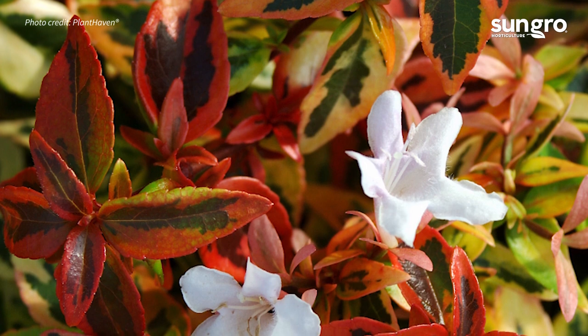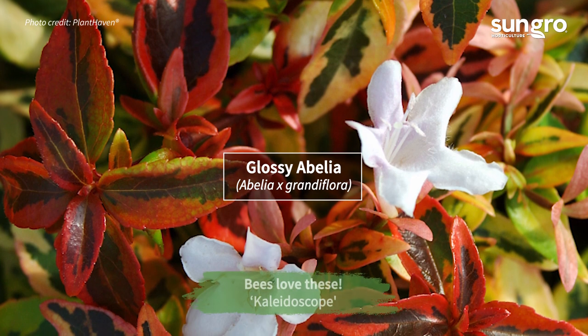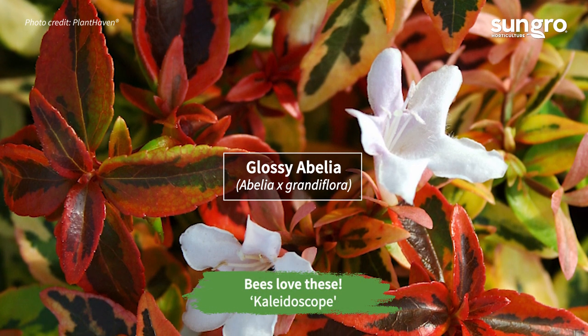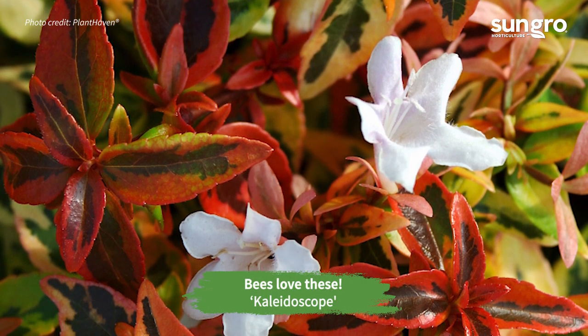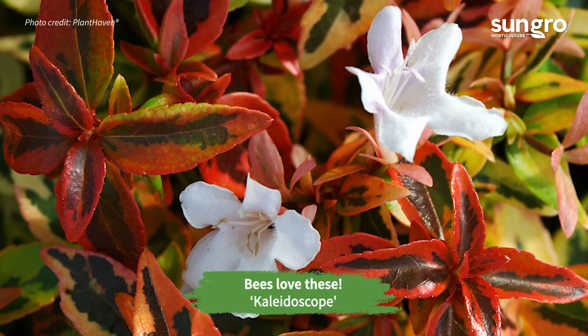Covered with fragrant little pinkish-white flowers starting in early summer, Glossy Abelias bloom into early fall. The compact variety Kaleidoscope has extra-pretty tricolored leaves of orange-red, yellow, and green, plus flowers.